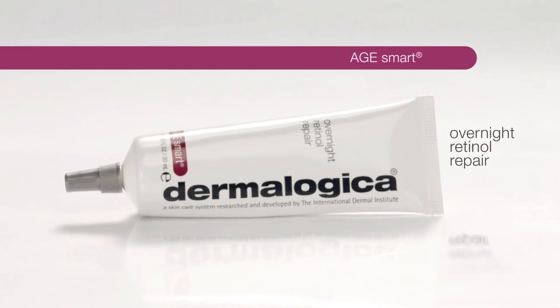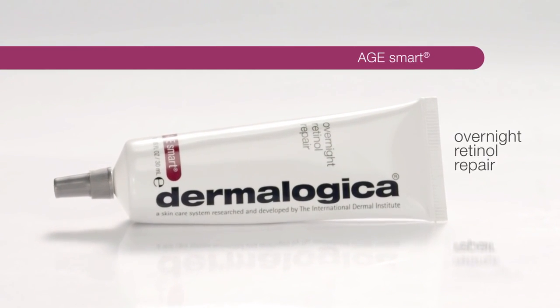Our most recent introduction, Overnight Retinol Repair, is one of the products of which not only am I very proud, I'm excited to introduce.